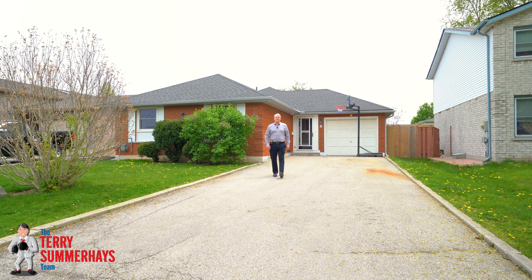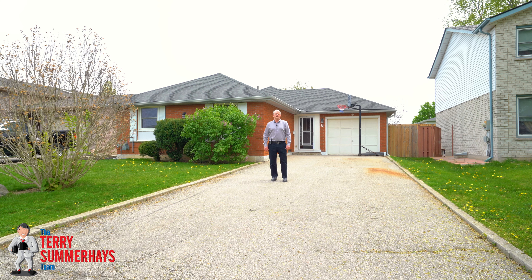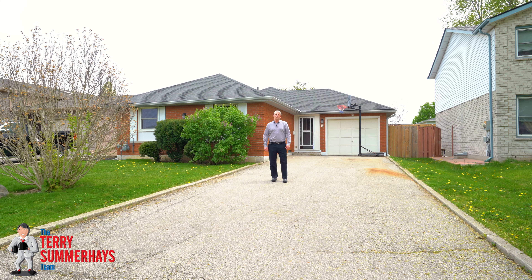Hi, I'm Terry Summerhays with Terry Summerhays Team at RE/MAX right here in Brantford, and I'm here with our hot new listing at 6 Pinto Court. Let's take a tour.